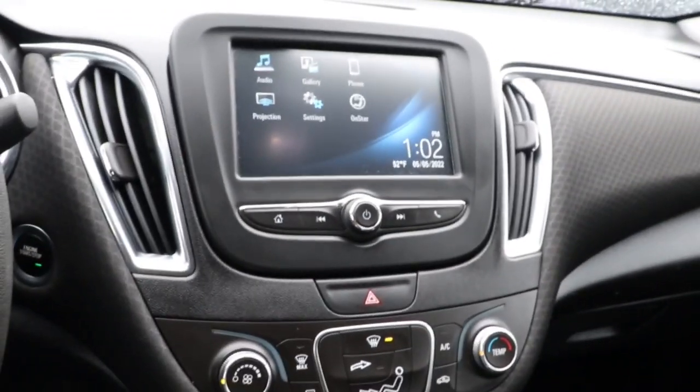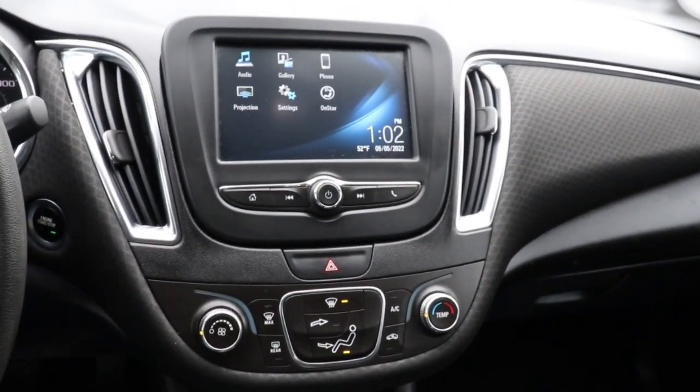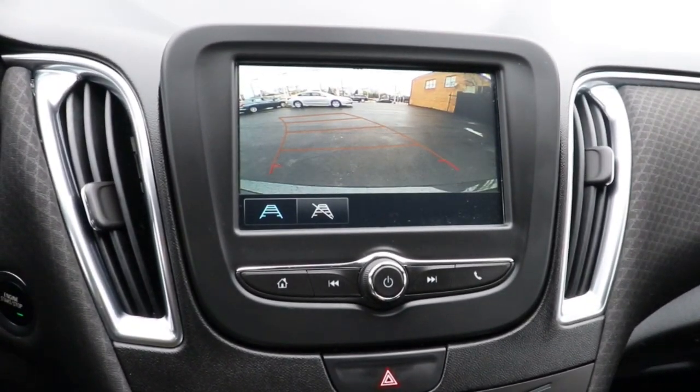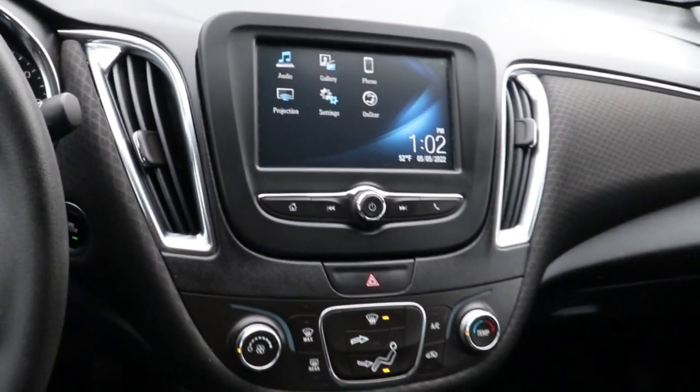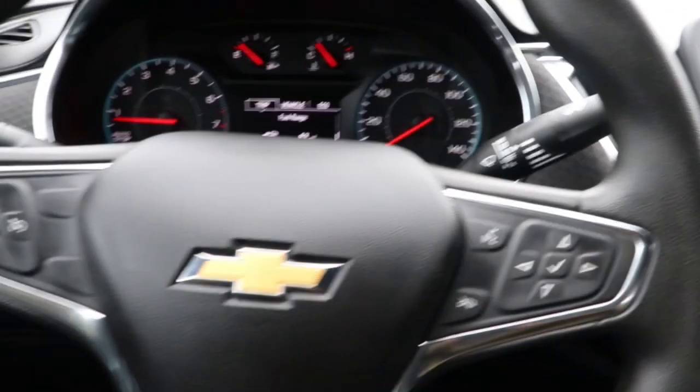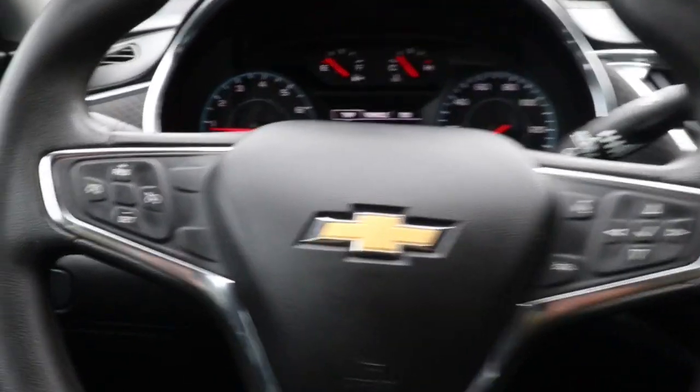These are just some of the great options this vehicle comes with: keyless entry, satellite radio, heated mirrors, keyless start, backup camera, aluminum wheels, steering wheel audio controls, Wi-Fi hotspot, Bluetooth connection, and power driver's seat.